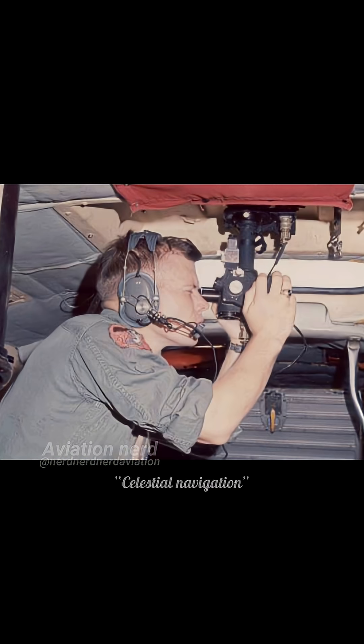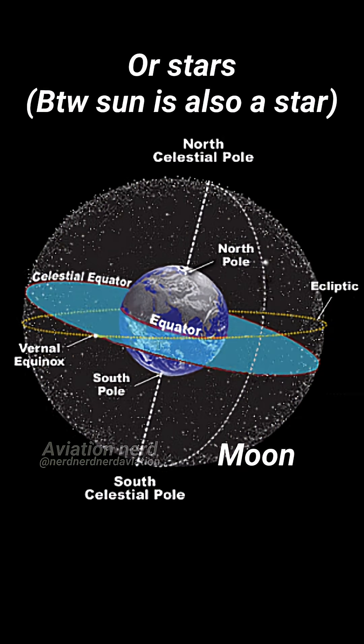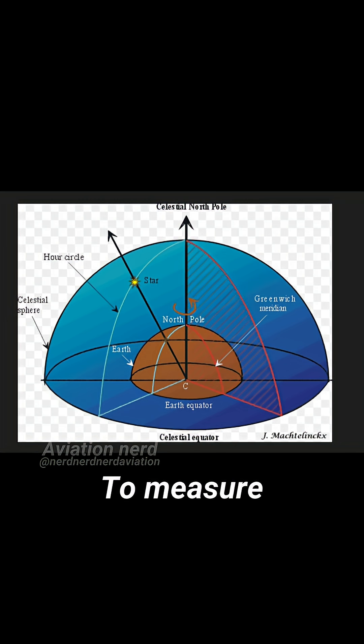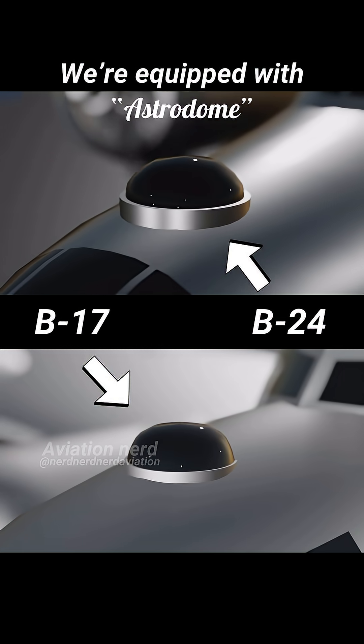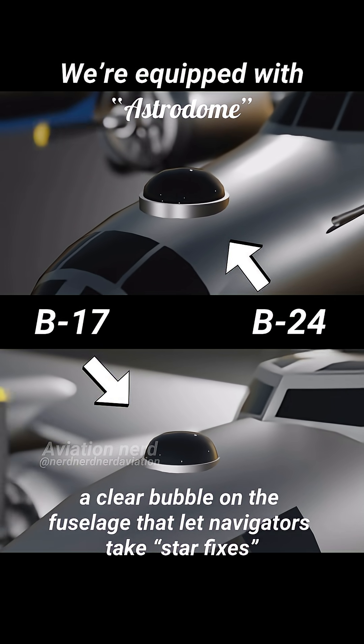Before GPS, pilots used celestial navigation, finding their position using the Sun, Moon, or stars. Navigators used a bubble sextant to measure the angle of a celestial body above the horizon and, using precise timing, could calculate the aircraft's location. Aircraft like the B-17 and B-24 were equipped with an astrodome.